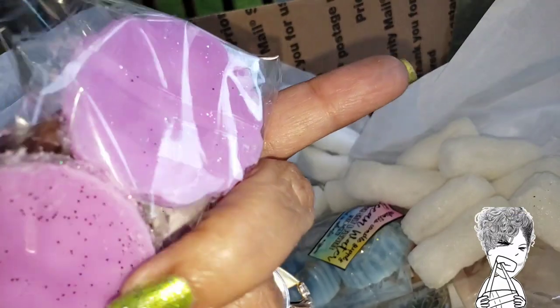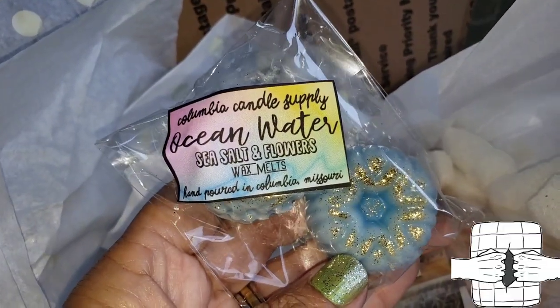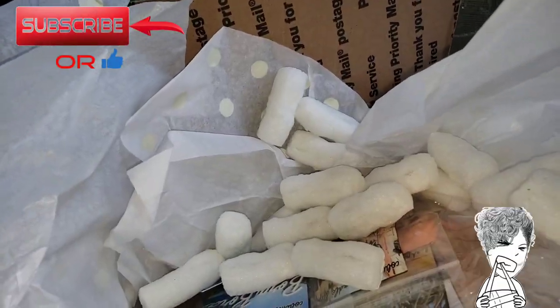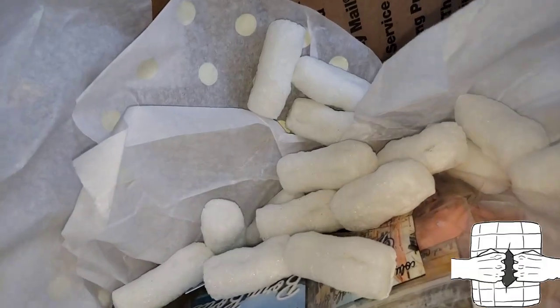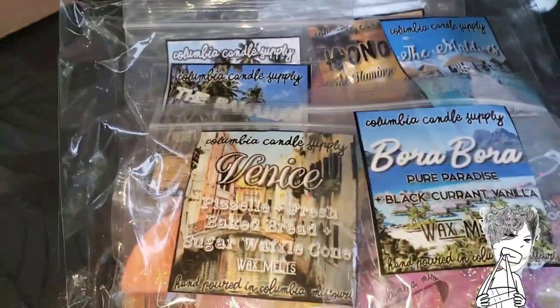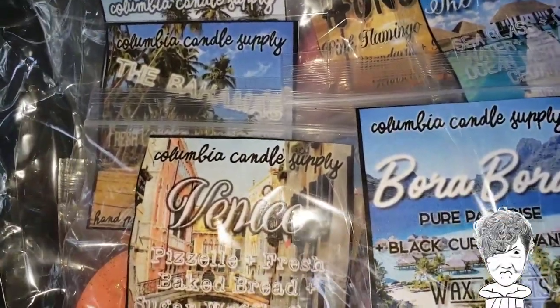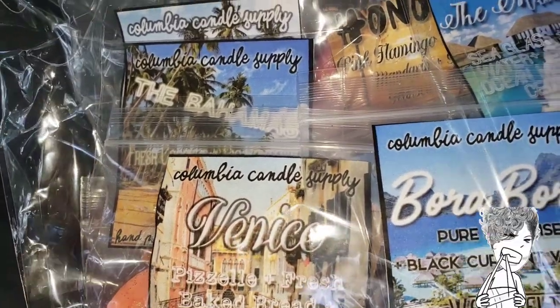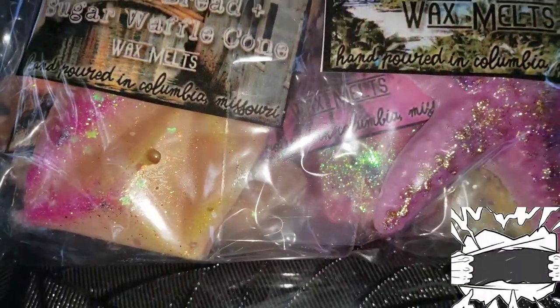The first item is Lush Linens — it smells like linens, just like the scent description on the site, which is why I purchased that one. Sea salt and flowers, this is called Ocean Water. Oh yes, this smells really nice, very summery. I purchased this — I think it was called a getaway theme with a bunch of different candles.